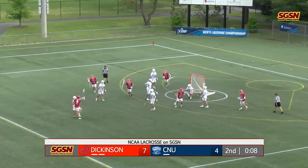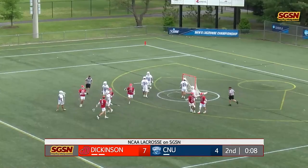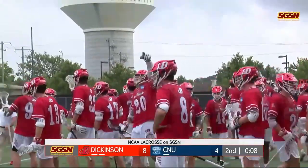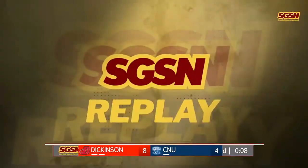Isaacson, now a step down and a goal for Will Farrell — Farrell's second today. Eight seconds left. 8-4 Dickinson.